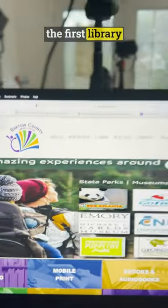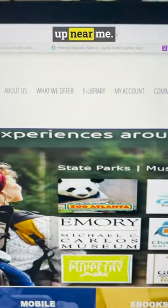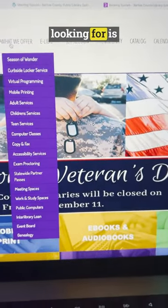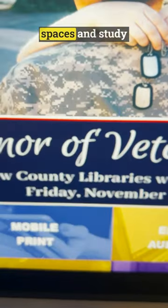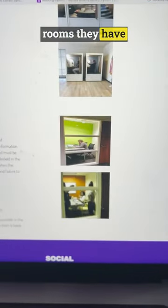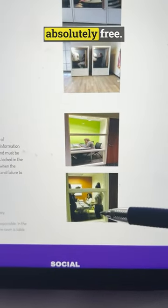Let me click on the first library that showed up near me. What I want to do is look at what they offer. What I'm looking for is a study room. You'll see workspaces and study rooms. In their study rooms, I can see on their website the different types of study rooms they have.